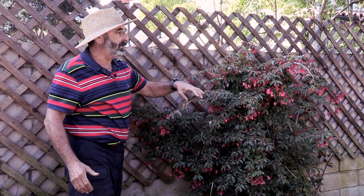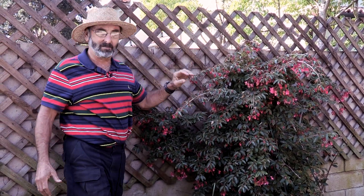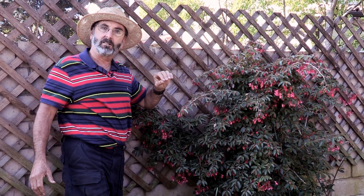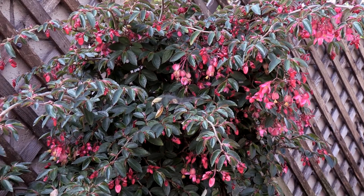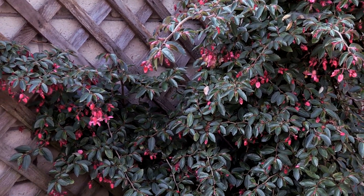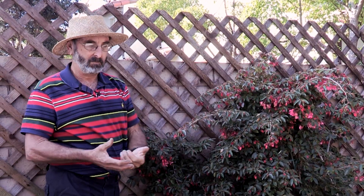This is Begonia fuchsioides, which means it reminded somebody who first saw it that it looked like a fuchsia. There are a lot of different begonias. They run the gamut of things with pretty leaves that get six or seven feet tall. Most popular begonias that are sold today are called bedding begonias and they're small.